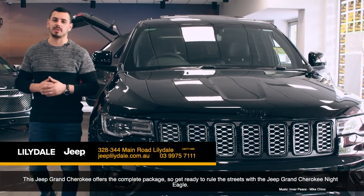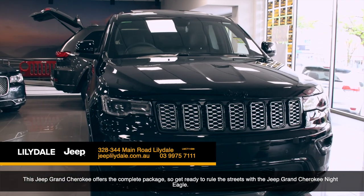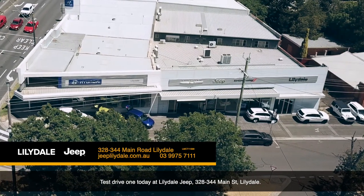This Grand Cherokee offers the complete package. So get ready to rule the streets with the Jeep Grand Cherokee Night Eagle. Test drive one today at Lillydale Jeep, 328-344 Main Street Lillydale.